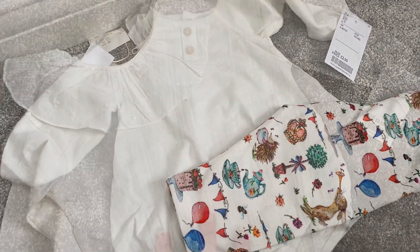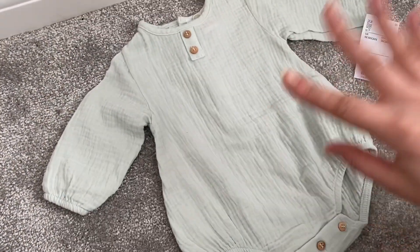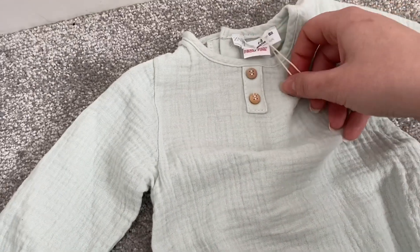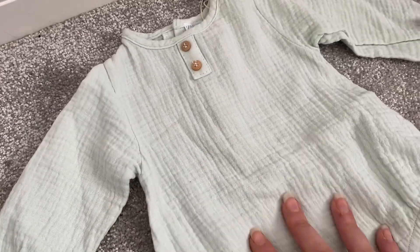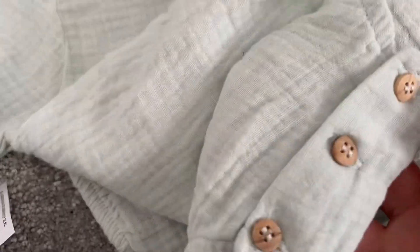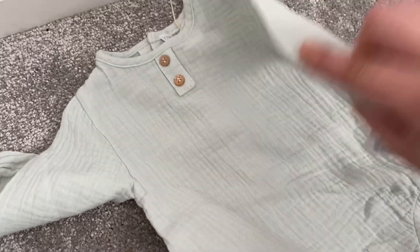Another thing I picked up is this — I'm not too sure on the color, would you say sage or mint? — it's a little muslin romper, also by Zara, and it was £3.99 in the shop. I couldn't tell you the original price as it doesn't have it on there. It's super lightweight muslin and I thought it was so sweet. It's really gender neutral so I can put it on either the boys or the girls. It has lovely little wooden buttons on the back, which might be a bit annoying on a real child, but either way it's really cute — a great little bargain.